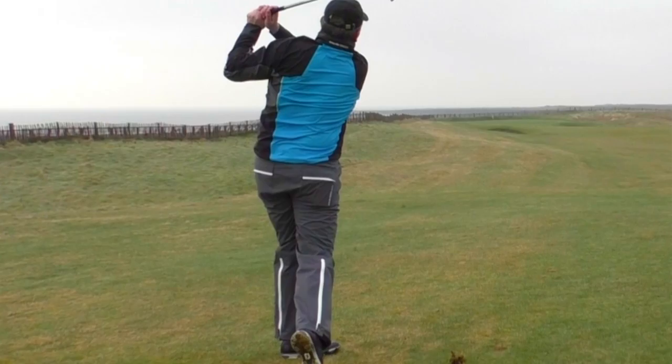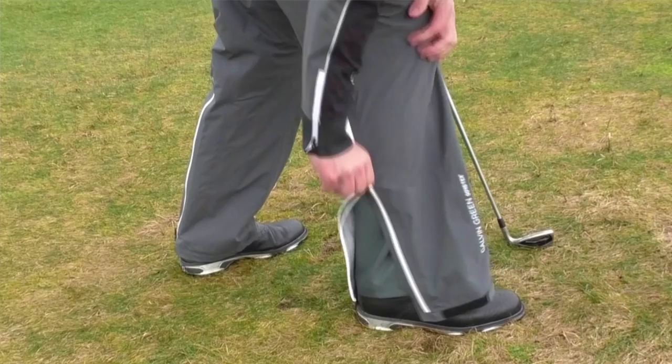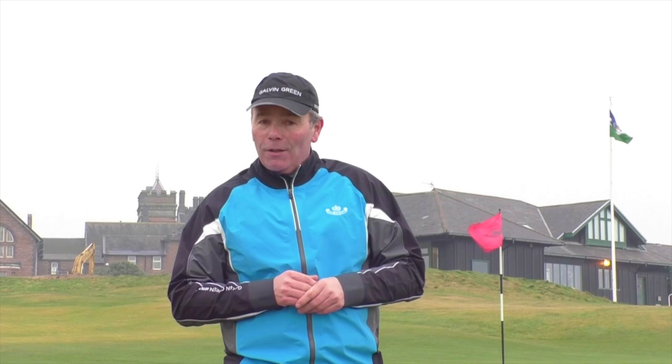The trousers are great. They're warm. They're very versatile, but they also have a new zip at the back of the trouser, which makes it very, very easy to put on in a hurry. And that's very important playing here at Porthcawl.